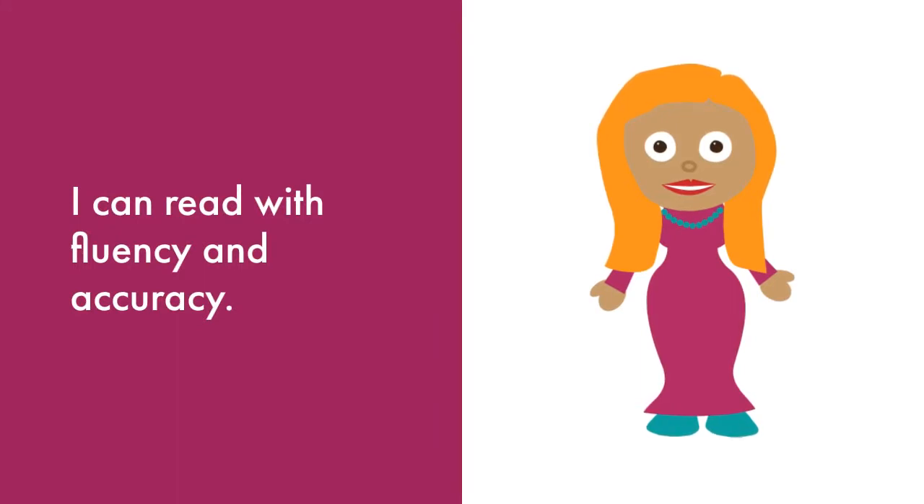This means you will read the words accurately, or correctly. You will use a rate or speed that is just right. You will read with expression and pause at punctuation or the end of the line of the poem.